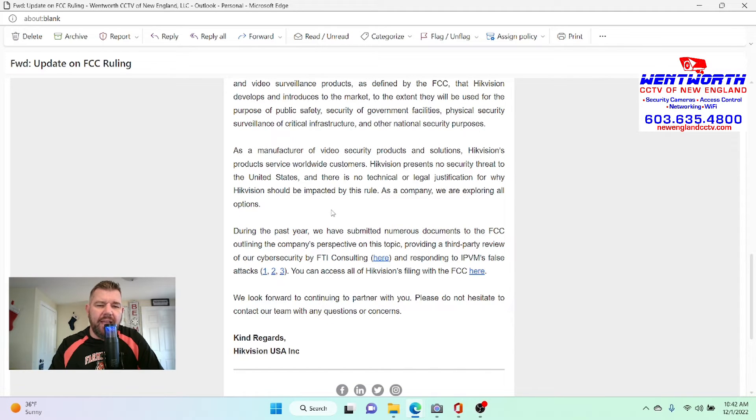Something important is the last paragraph. During the past year, we have submitted numerous documents to the FCC outlining the company's perspective, providing third-party review of our cybersecurity by FTI Consulting. The FTI Audit did find — and Heek Vision paid this company directly — that their IBMS client software connects to several servers in China. They said it was a coding issue that should have been dealt with before, and they weren't aware of it. But the bottom line is it was happening, and that's a concern — part of the FCC's reason why they want to ban the product.